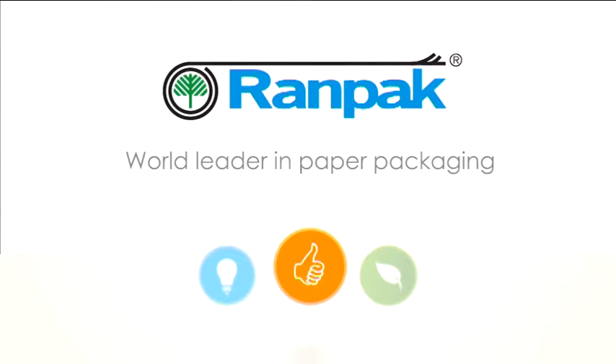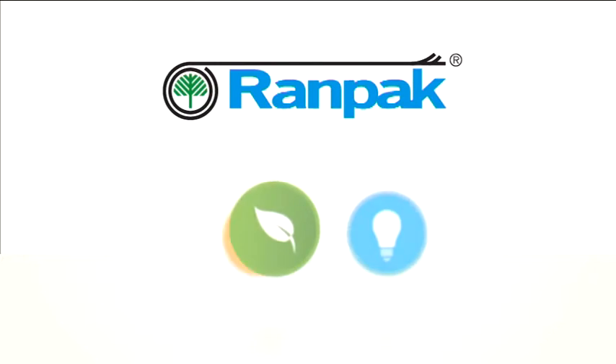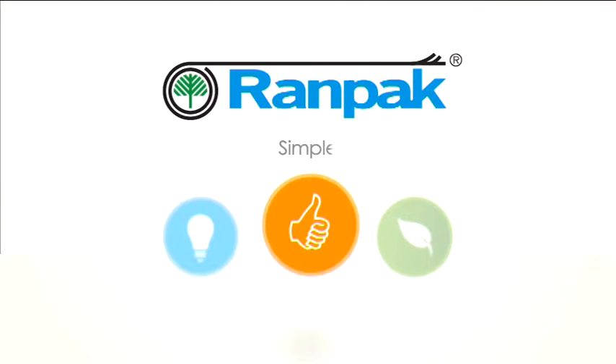Rampak, world leader in paper packaging. Innovative. Green. Simple.